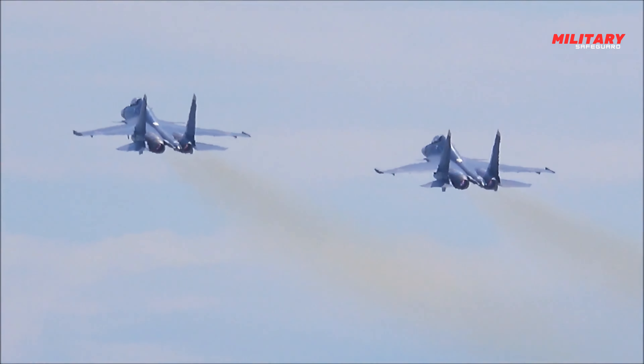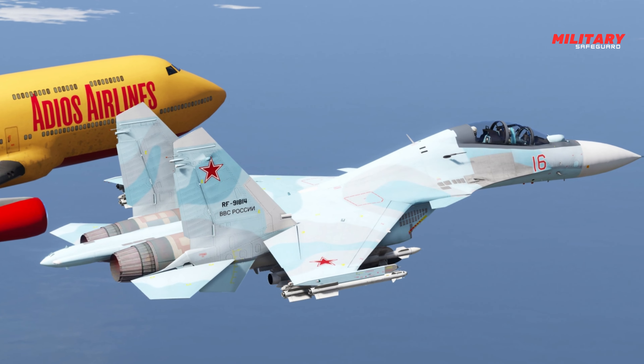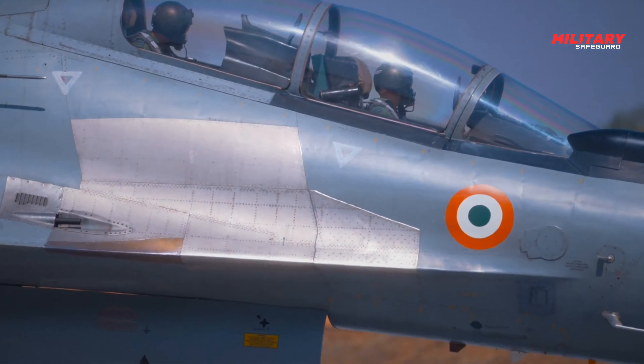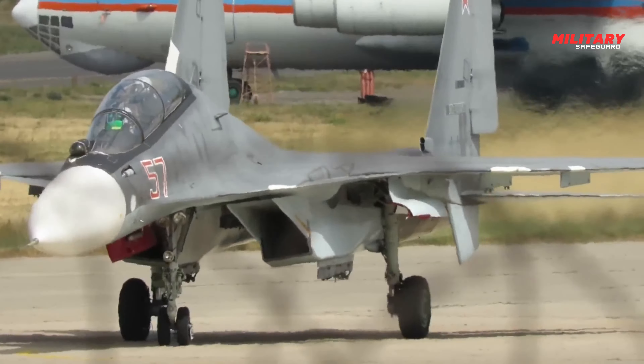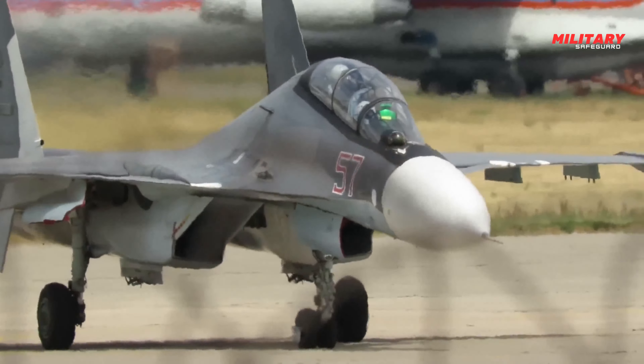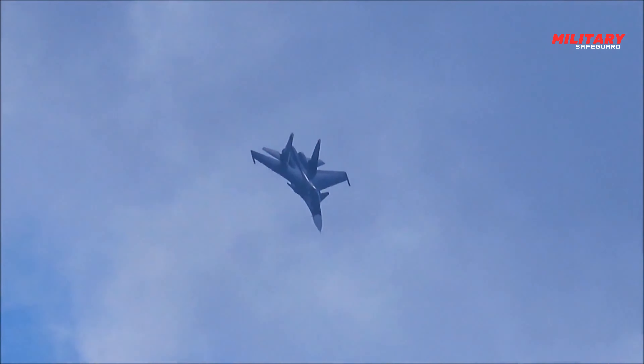To date, more than 200 such aircraft have been built in Russia. The Su-30 is currently in service with the Russian Air Force; however, only a few original Su-30 aircraft remain in service. Recently, Russia received the latest version of this aircraft, the Su-30SM.